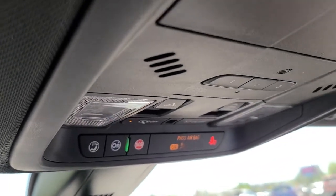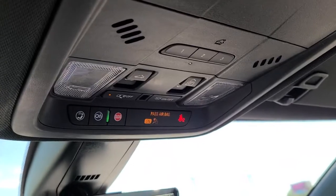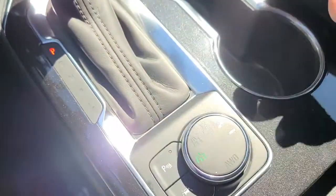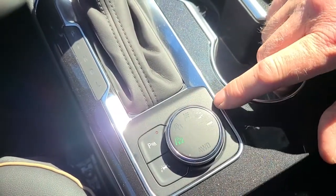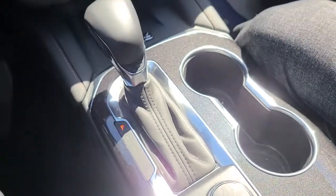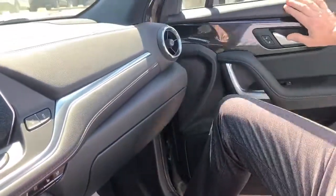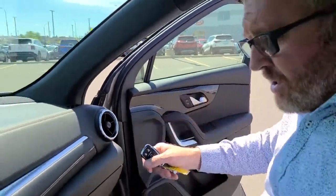This has got the 3.6 and the 10-speed transmission. It's very difficult to see in this light, but you've got two-wheel drive, four-wheel sport mode, mountain mode, and trailer mode. This vehicle will tow 4,500 pounds. In trailer mode it moves up through the gears quicker and helps slow down quicker as well.